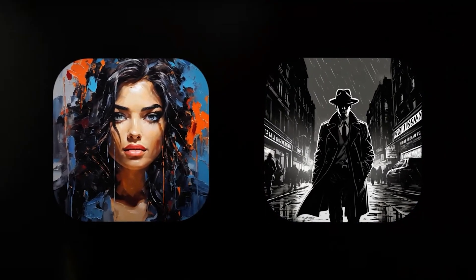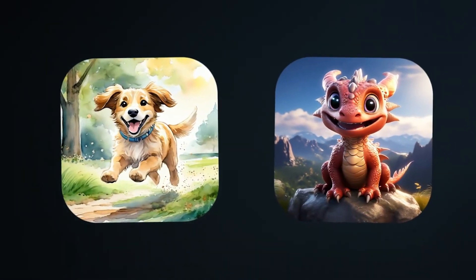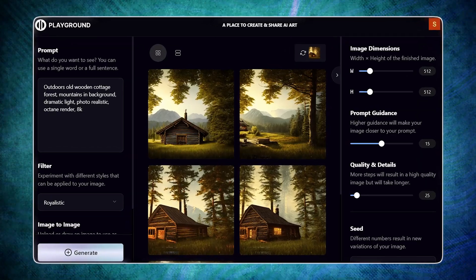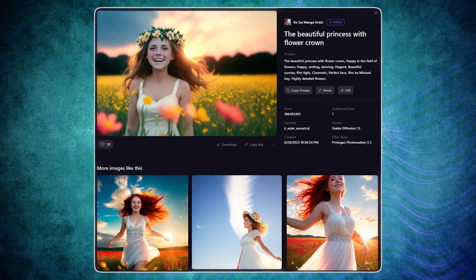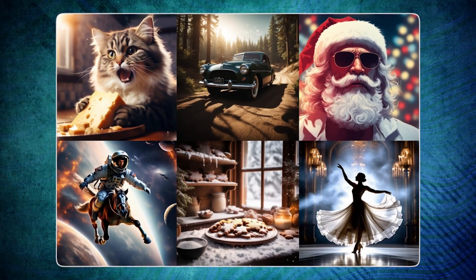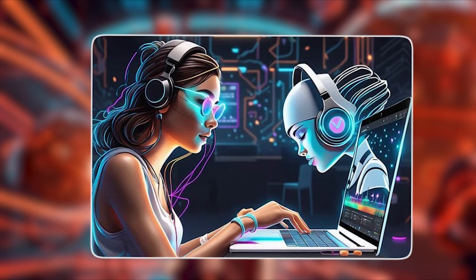Even on the free tier, users can produce high-quality, lifelike images without compromising on detail, regardless of the simplicity of the input prompts. Playground AI offers a diverse array of filters acting more as style guides rather than stand-alone AI models. These filters provide users with additional guidance to achieve specific aesthetics, complementing text prompts, unlike other AI image generators.